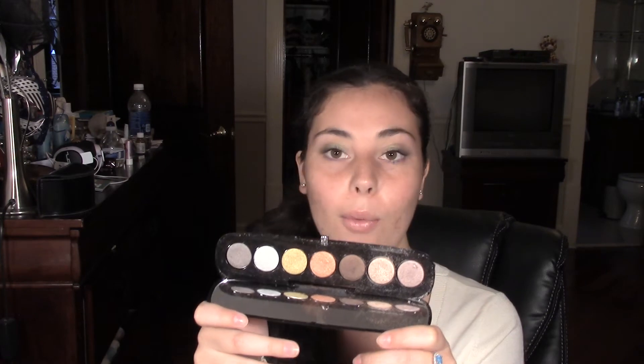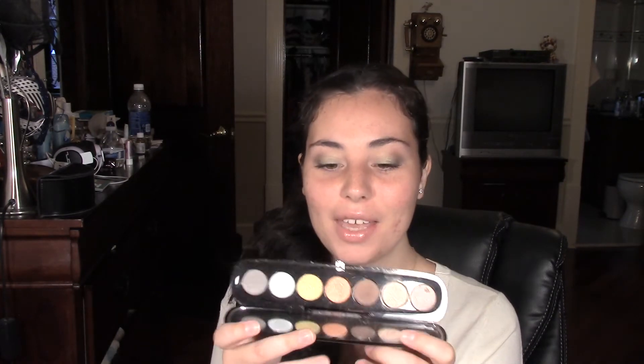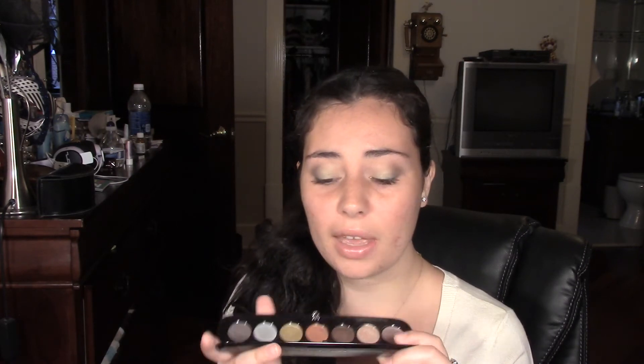This palette by Marc Jacobs — the 204 Starlit Power Palette — has become one of my favorites. I think all these colors are very unique. I have a review on this if you guys want to see it — I'll put it somewhere up here. I've been loving this and can't wait to do more looks with it.